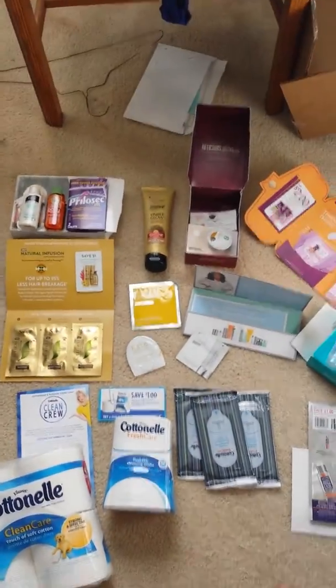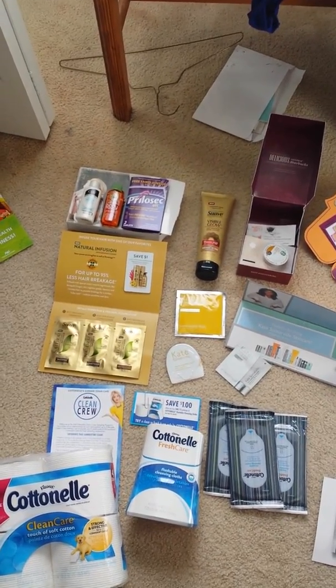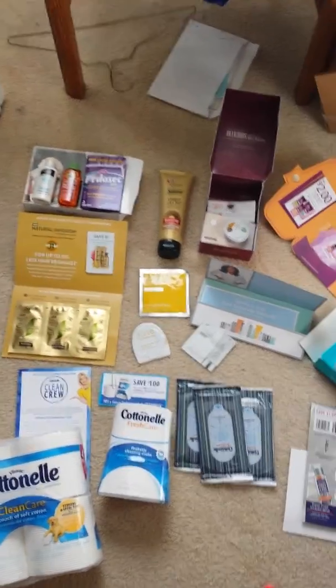So yeah, those are my freebies for June. A little bit small this month, but still got some great ones. Make sure you give this video a thumbs up, subscribe for monthly freebies, and I'll talk to you guys later.